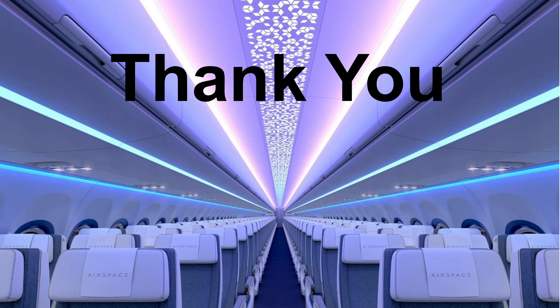We have reached the end of this presentation. I hope this short sharing has given you a better understanding of the work-study diploma in aircraft cabin engineering. If you are interested in a career in this exciting field, I encourage you to apply for the program. Thank you for your time.